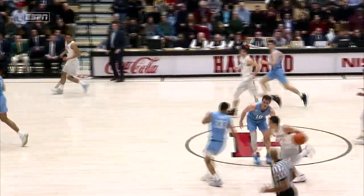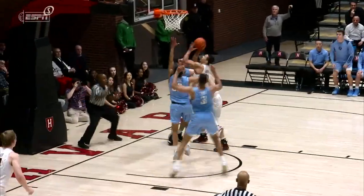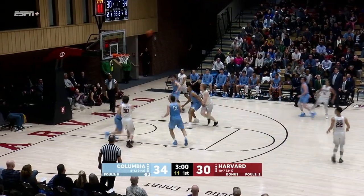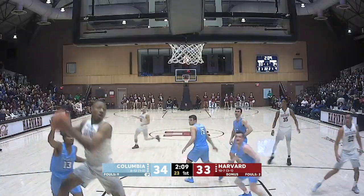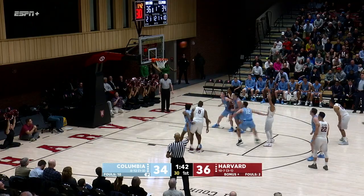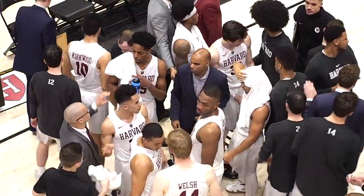Bryce Aitken returning for his fifth game of the season gets himself to the foul line, able to weave his way up the court. That's when Harvard junior guard Bryce Aitken started to heat up. Aitken to answer! The Crimson closed the half on a 12-6 run, with Aitken scoring eight of Harvard's 12 points during that stretch, and the Crimson led 37-36 at the half.